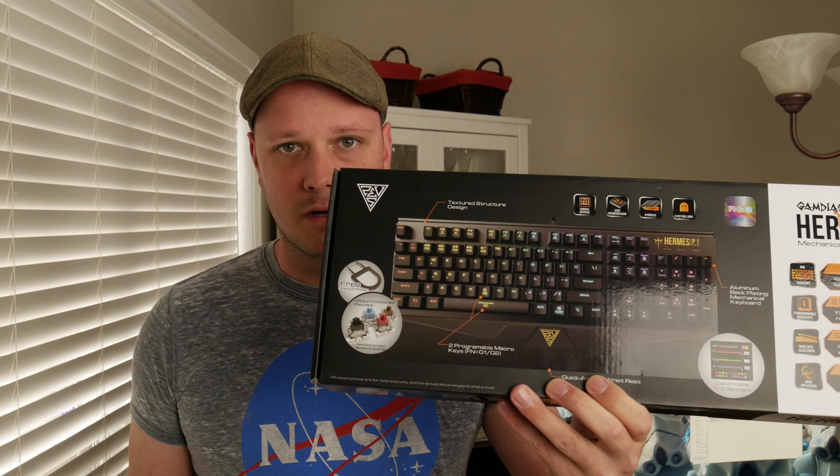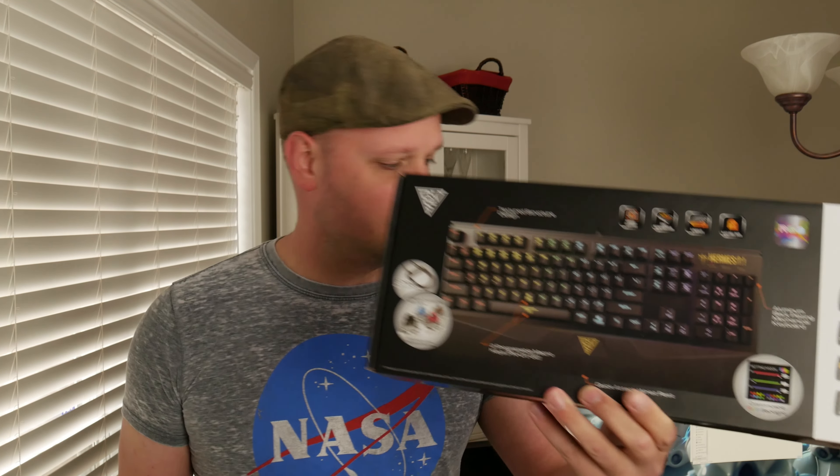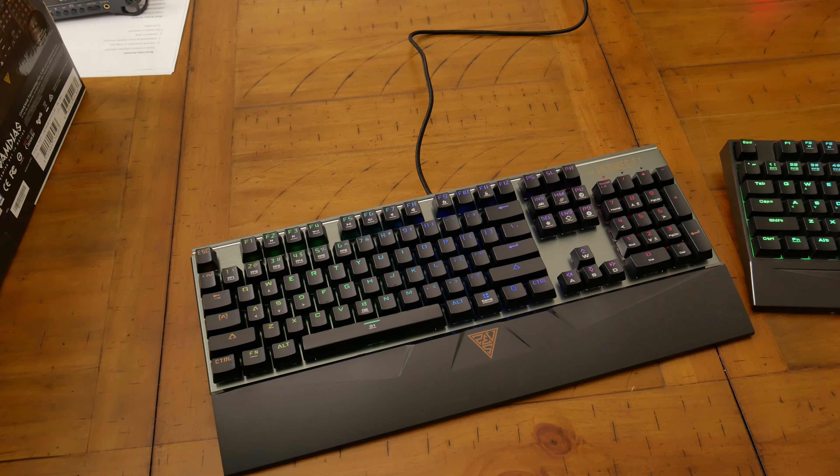I'm going to show you this box — this is the Hermes P1 RGB — and I want you to ask yourself what color it looks like to you, because that's important as we move into this video. It uses TTC switches, and in case you've never heard of TTC — which is pretty common — we'll see what they sound like. They are the blue flavor, and this is a quick keyboard test between TTC switches and Kale switches.